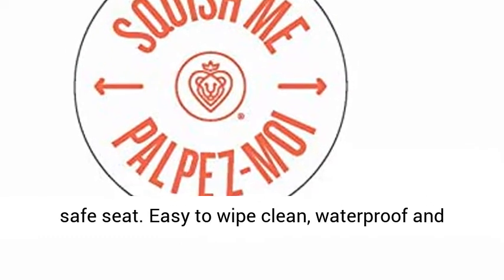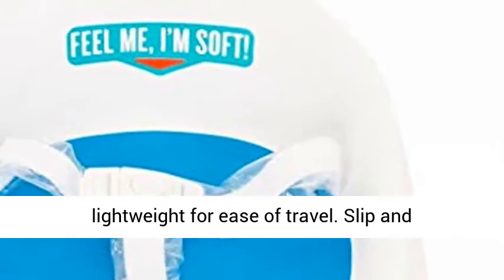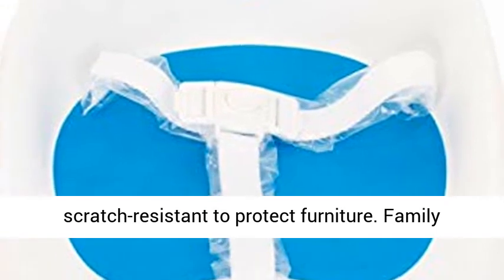Easy to wipe clean, waterproof and lightweight for ease of travel. Slip and scratch resistant to protect furniture.